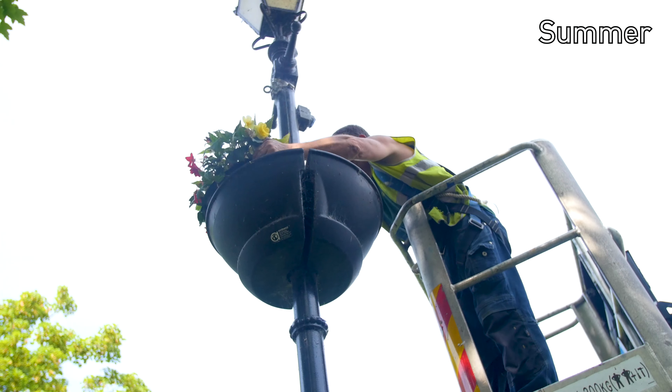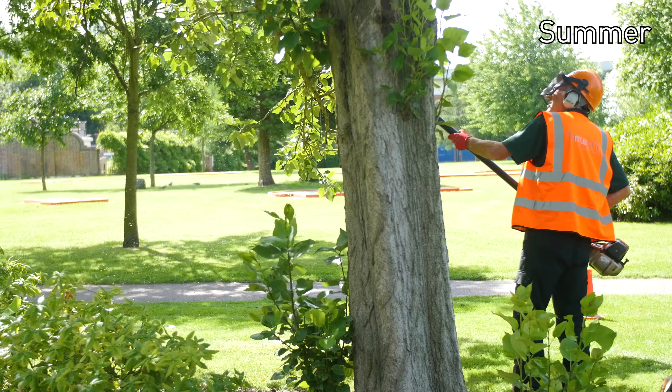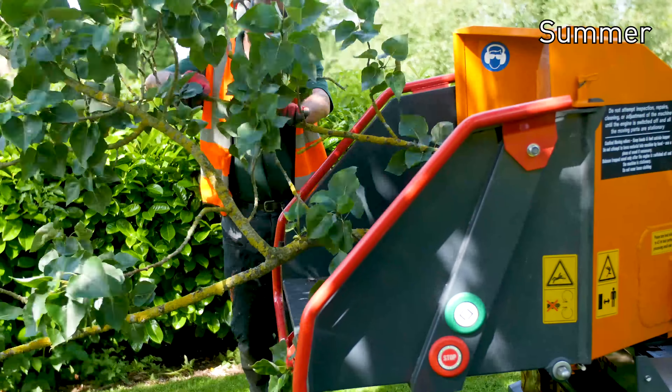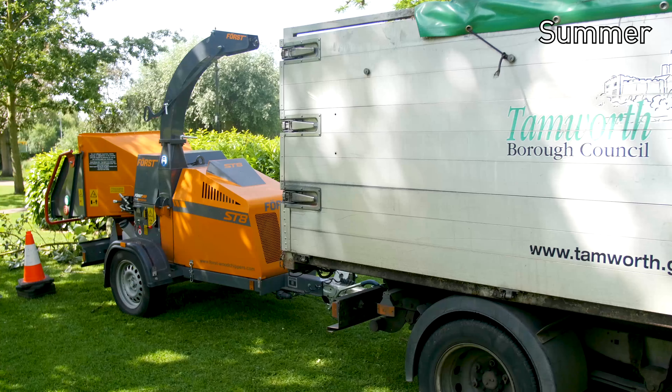I'm just doing a bit of tree work today down the castle grounds for the Britain in Bloom route. It's downlifting trees that are hanging low over footpaths and removing epicormic growth growing from the base of the trees.